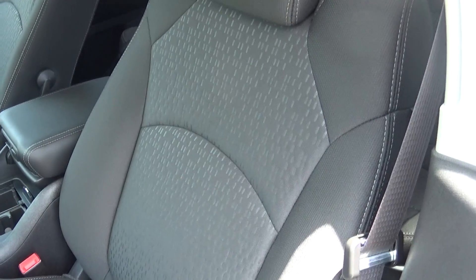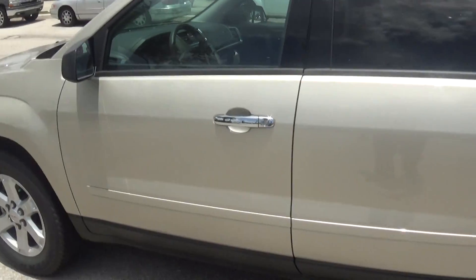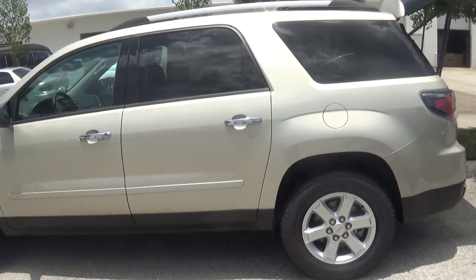It is cloth seating — premium cloth seating. Again, this is Thomas over at Delray Buick GMC. My number is 561-702-6657.